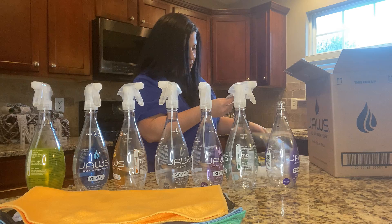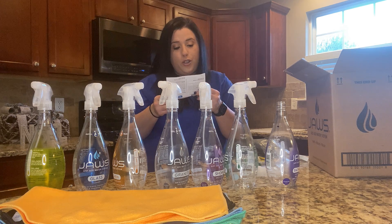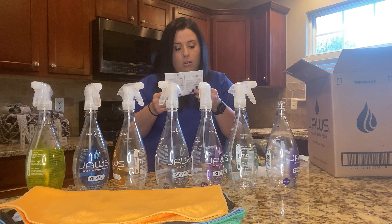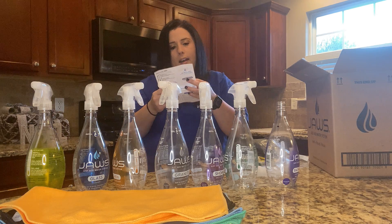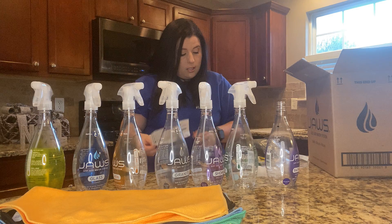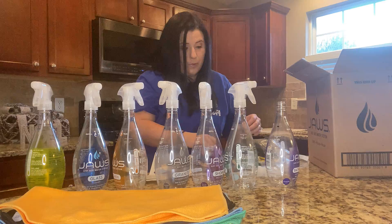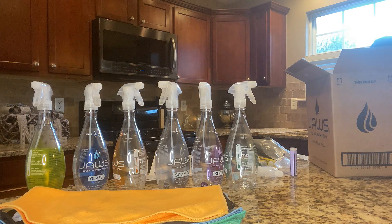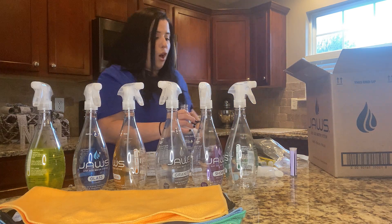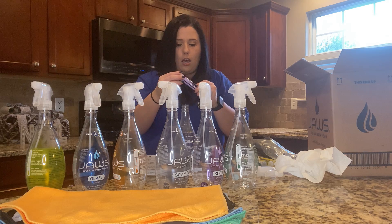It says 'How to Use JAWS — Just Add Water System.' Refill when your bottle is empty, refill to the water line, insert the refill pod into the neck of the bottle, and reuse. It has instructions for all the cleaners: granite, glass, kitchen, hardwood — all those things. So I'm going to do the first one, which is the bathroom. Fill it up to the water line. Just make sure you go as close as you can because most of these things are mixed how they're supposed to be — if you do your own thing, you could end up taking the polish off your appliances. I've done that before. So I just drop it in.